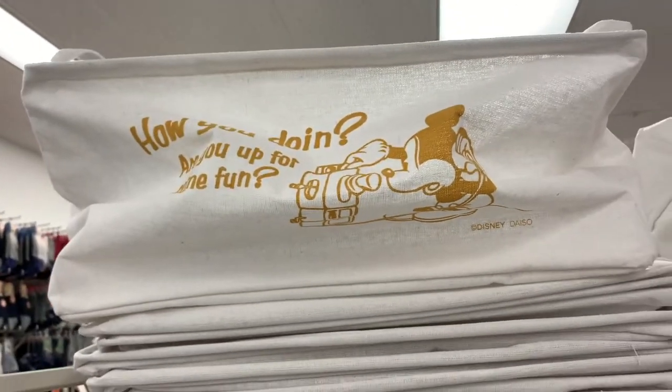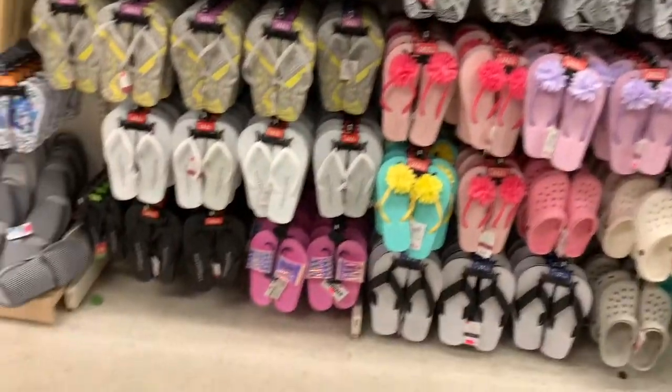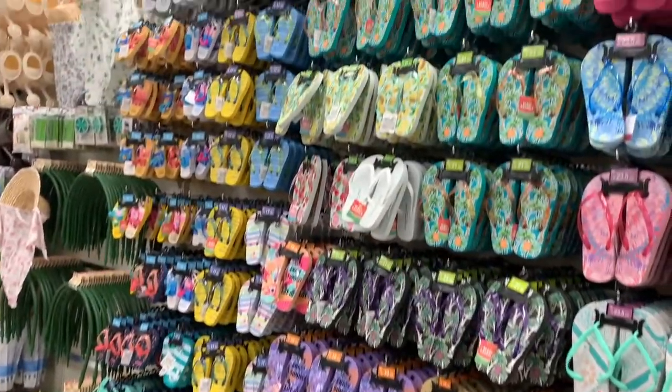I love seeing this wall of slippers — from house slippers to everyday slippers. We all need slippers and they're such a great deal.